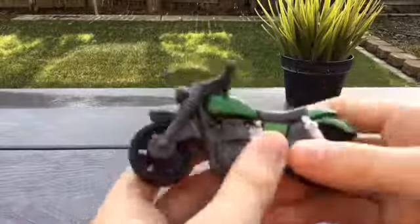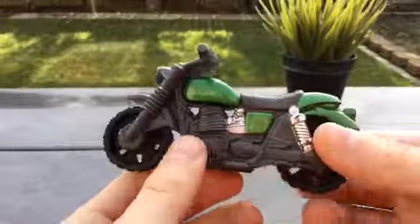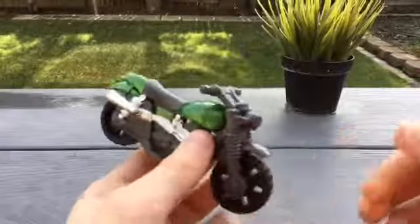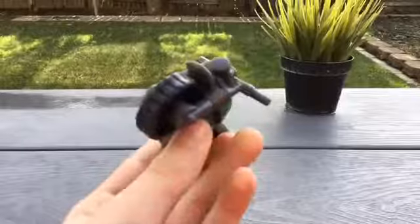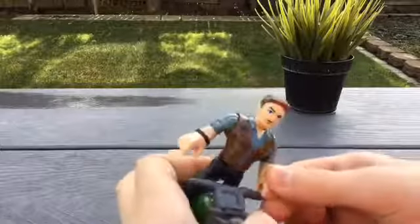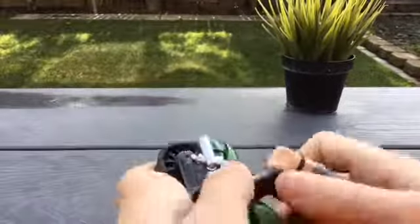He also comes with a motorcycle. I've got to say, this is a pretty well-detailed motorcycle. Imaginext put so much detail into their toys — look at all these little engine parts and details. It's basically a normal green and silver bike, looking pretty cool. And of course, Owen can ride the bike.